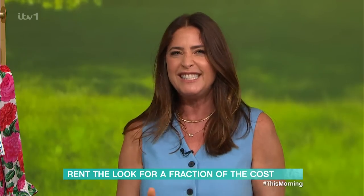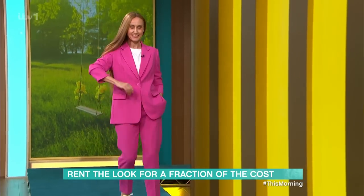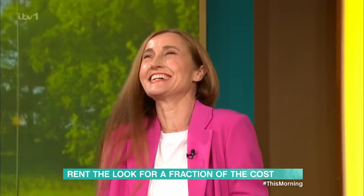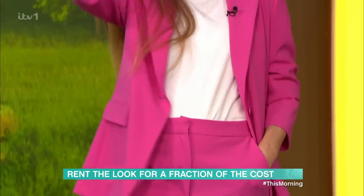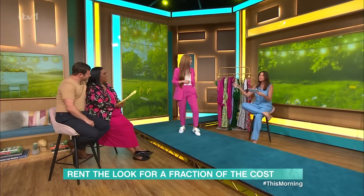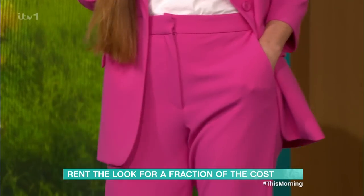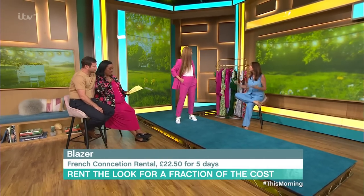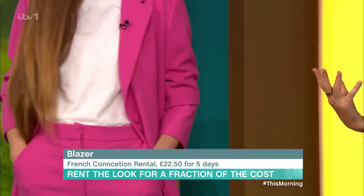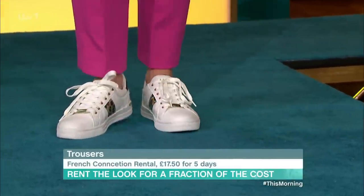Next up we've got Amanda who is desk to dinner. This suit is from French Connection rental, and I want to highlight that you don't just have to rent it for a one-off occasion. You can rent these pieces for multiple days and get multiple looks out of it. Five days rental from French Connection is £40. Amanda can go to the office with a t-shirt and trainers, swap into heels for dinner, then wear the pants again on Sunday with a fine knit and denim jacket.